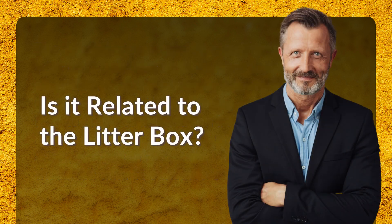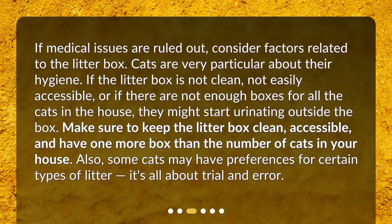Is it related to the litter box? If medical issues are ruled out, consider factors related to the litter box. Cats are very particular about their hygiene. If the litter box is not clean, not easily accessible, or if there are not enough boxes for all the cats in the house, they might start urinating outside the box. Also, some cats may have preferences for certain types of litter — it's all about trial and error.